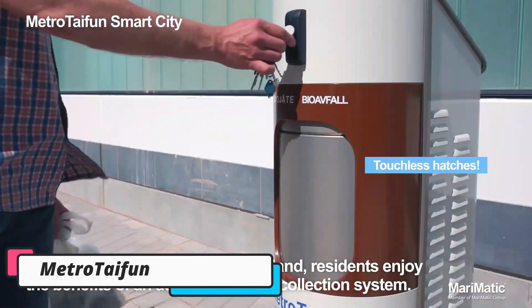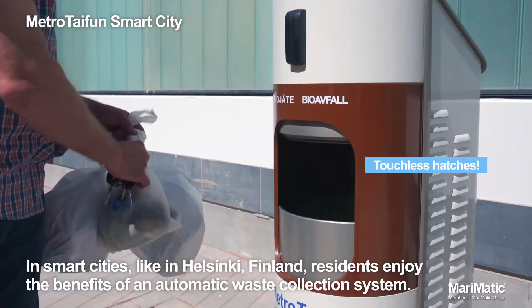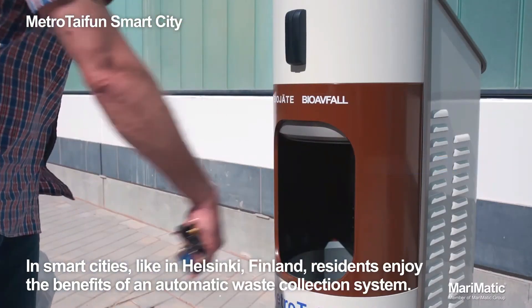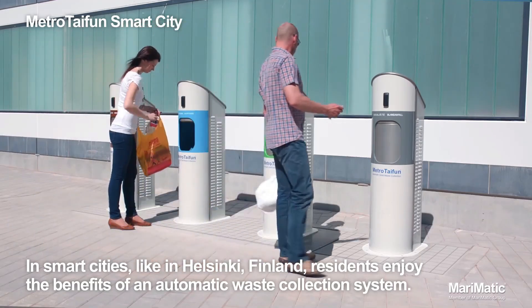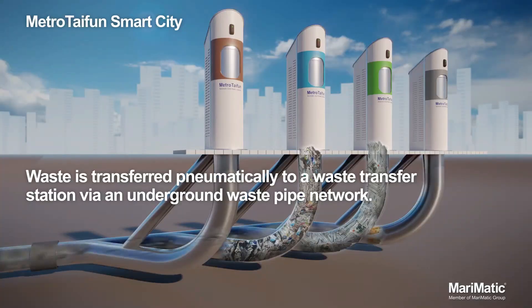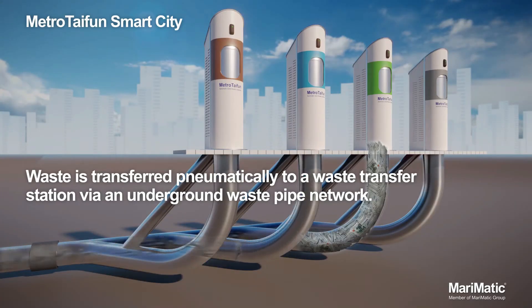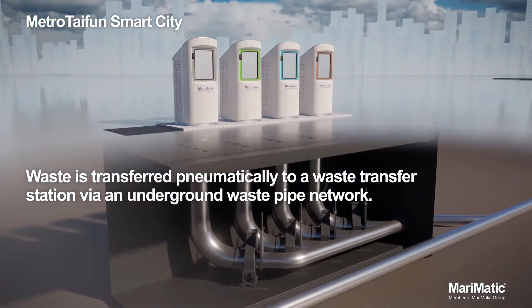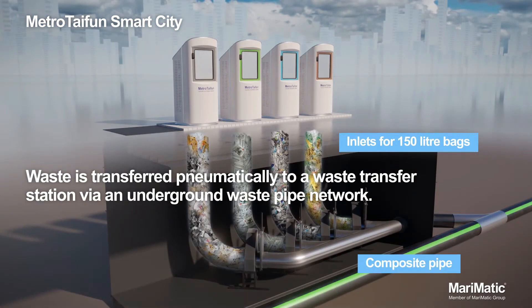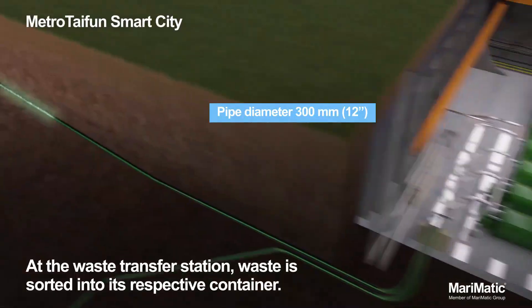Metro Typhoon. Imagine a future where garbage trucks, trash bins, and street waste are things of the past. Metro Typhoon is an innovative waste management system that uses pneumatic tubes to transport waste through underground networks. The concept is simple: waste is deposited at collection points, where it's vacuumed through underground pipes at speeds of up to 70 kilometers per hour and sent directly to central processing facilities.